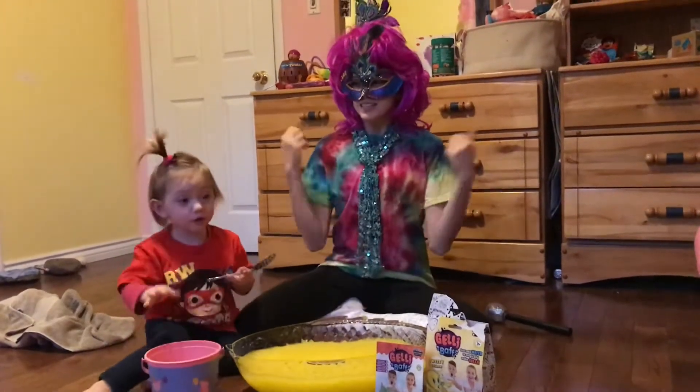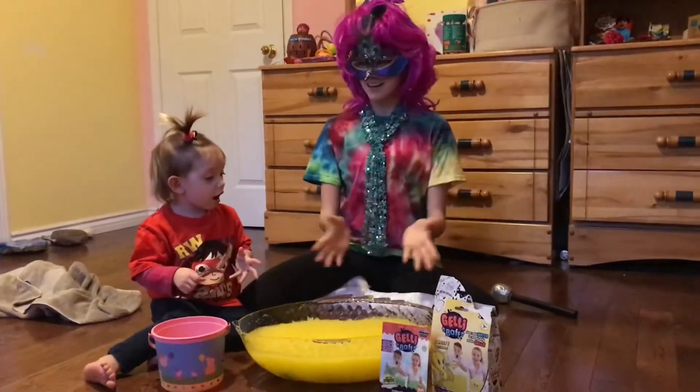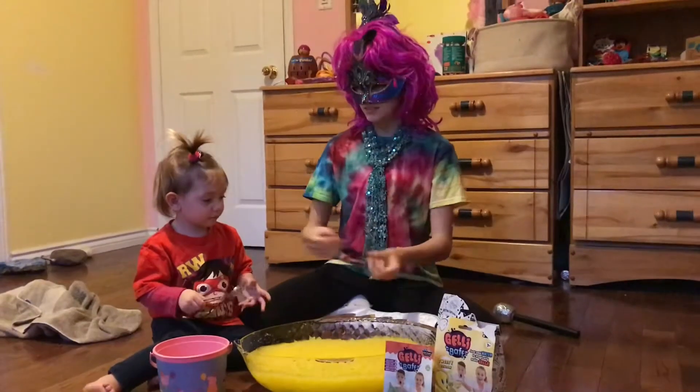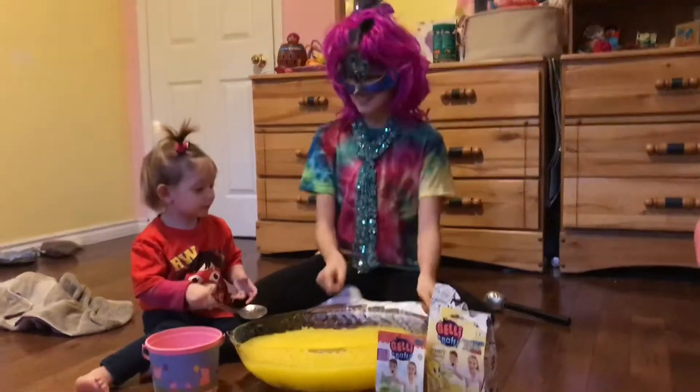Welcome to Holly's Dumbly Barrel! Today we're doing a scavenger hunt in the slime! We're going to have to find ten toys in this big batch of yellow slime. This is Holly and I'm Princess Peacock. Are you ready? Yeah! Alrighty, let's go!